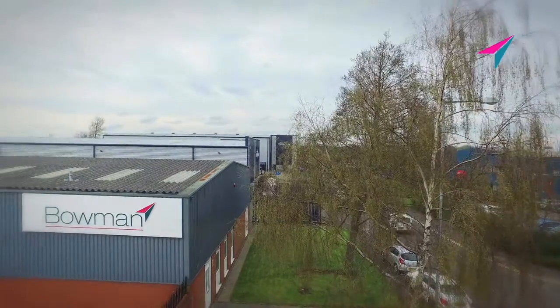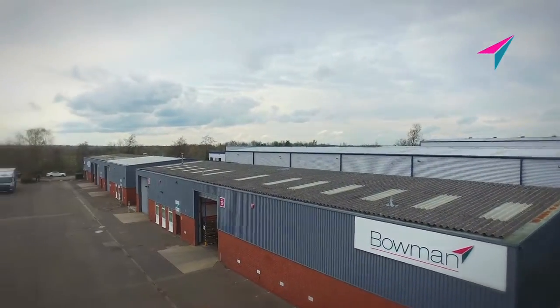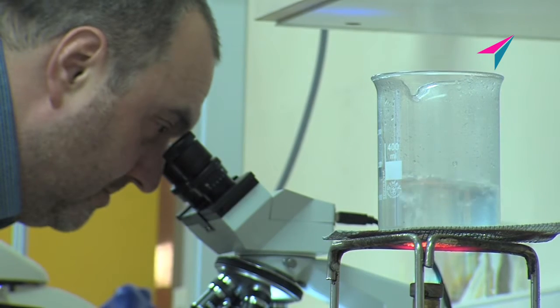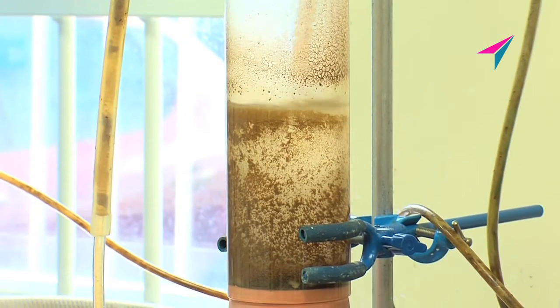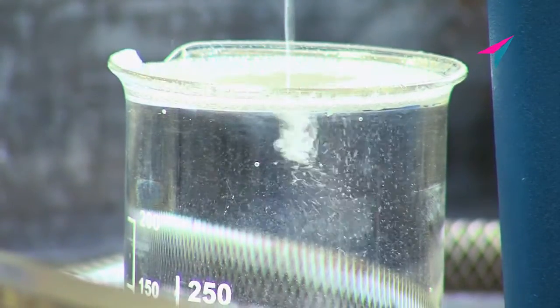Bowman Store manufactures innovative compressed air condensate filters that remove oily contamination from watery condensate drain discharges. Since 1998 we've been pioneering the use of recycled and sustainable filter materials. Our filters perform in the toughest conditions, allowing our customers to comply with increasingly stringent environmental legislation.